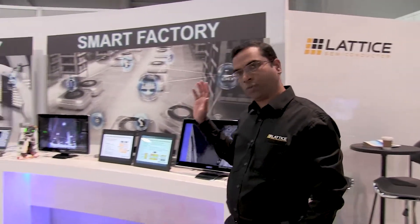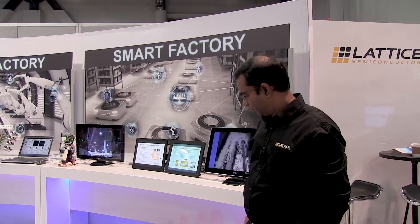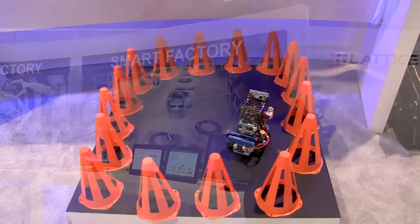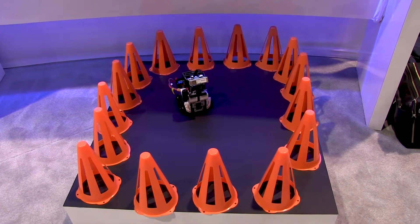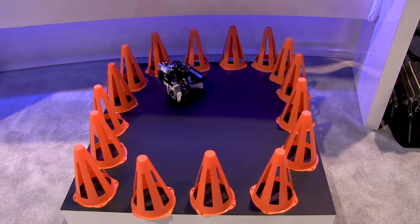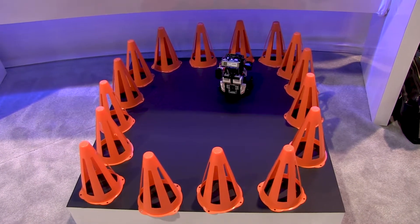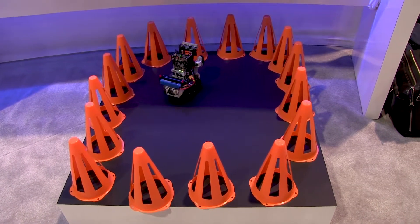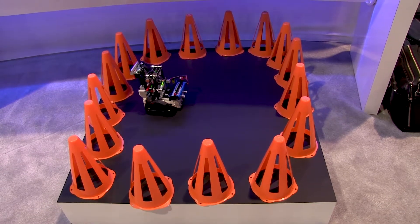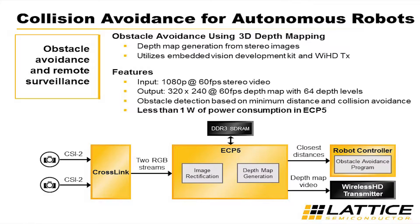We're going to start here with the smart factory space. We have a couple of demos here in the embedded vision application. What you see here is a 3D depth mapping demo for collision avoidance. This could be useful for applications including industrial robots or other kinds of security bots where collision avoidance is required. We're showing how that's being implemented using our embedded vision development kit, and the 3D depth map demo is being implemented on the ECP5 FPGA.